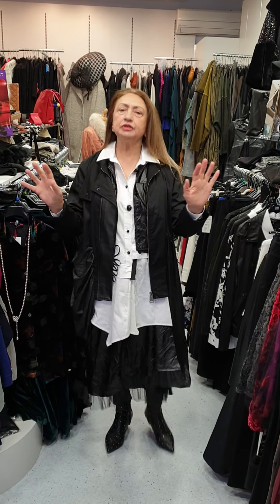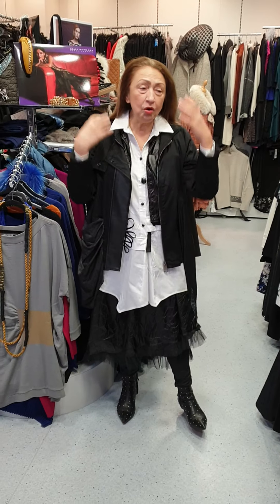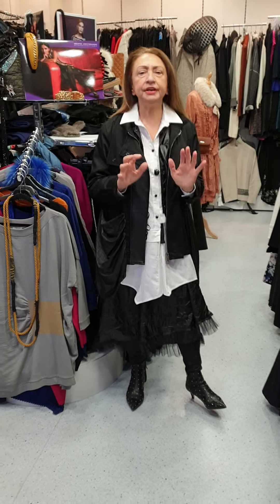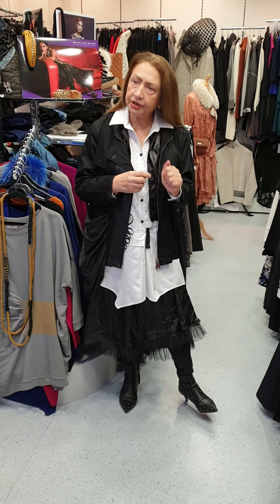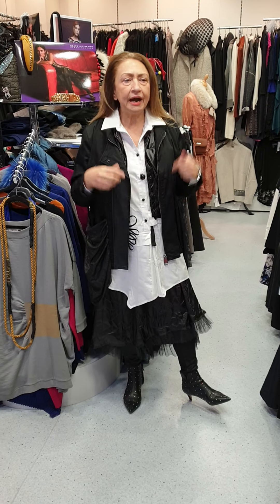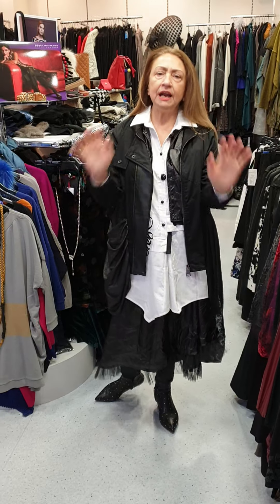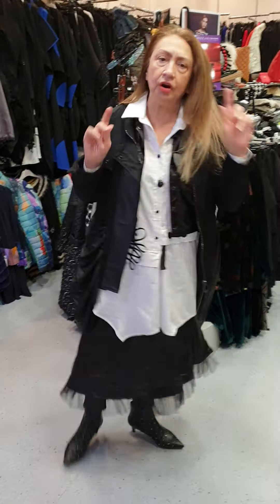We're here to lift your spirits, aren't we, Mark? I hope so. We are — or at least lift our own. So, I'm all layered in Karaklan. This is a Turkish collection, which is not at all well known in England yet. I try to discover new things to show my customers, because I like quirky stuff and I like things that not everybody has got.